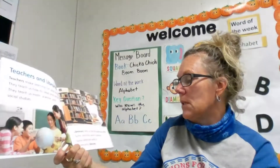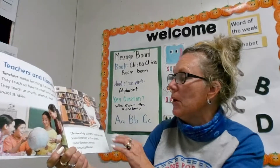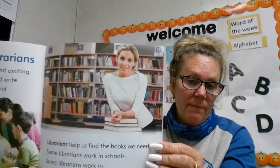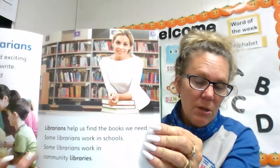Librarians help us find books we need. Some librarians work in schools. Some librarians work in community libraries. Have you been to a library before? Is there a library in your community?